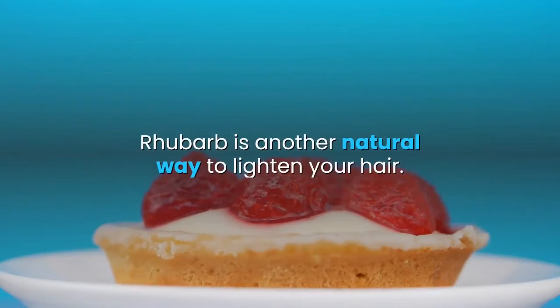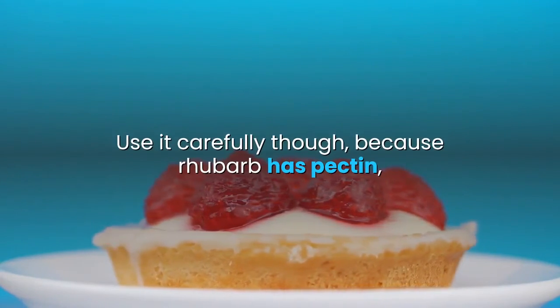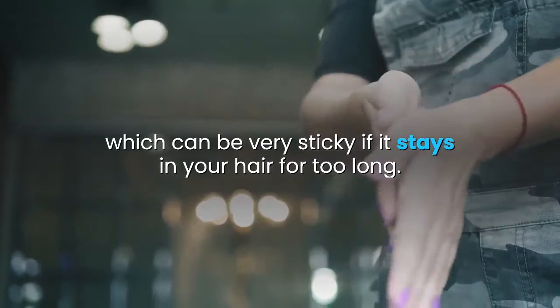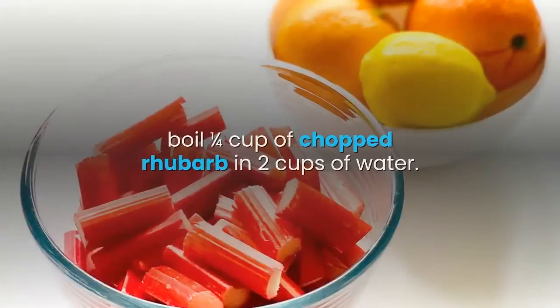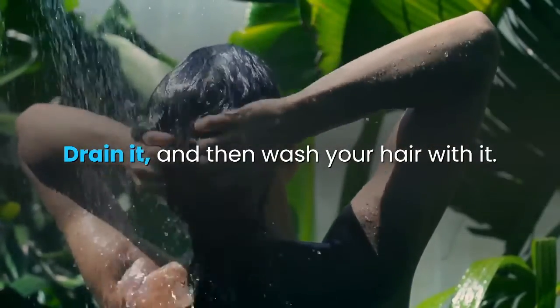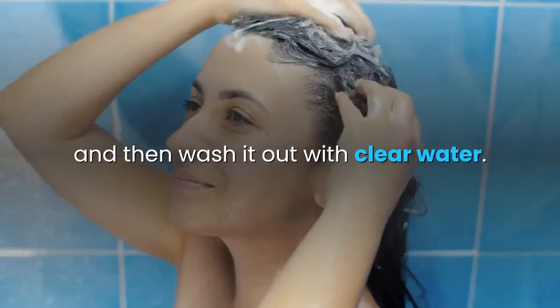Rhubarb is another natural way to lighten your hair. Use it carefully though, because rhubarb has pectin, which can be very sticky if it stays in your hair for too long. To make the mixture, boil one quarter cup of chopped rhubarb in 2 cups of water. Drain it, and then wash your hair with it. Leave it for 10 minutes, and then wash it out with clear water.